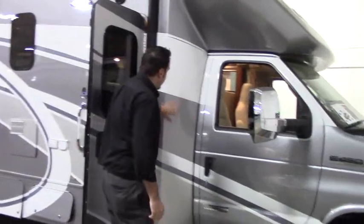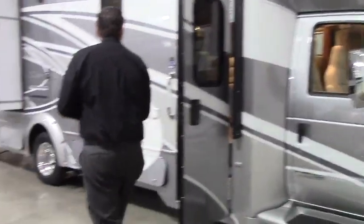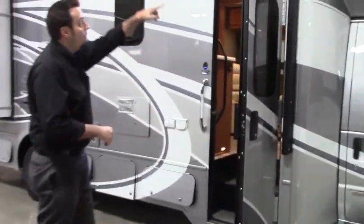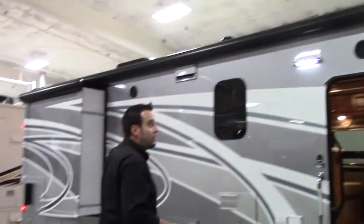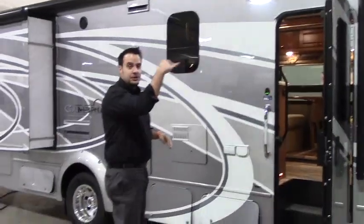You've got your full body paint, so this is going to look like this 20 years down the road. Gorgeous. Here you've got your nice full power awning with an enclosed case to protect it from those branches from snagging and tearing.